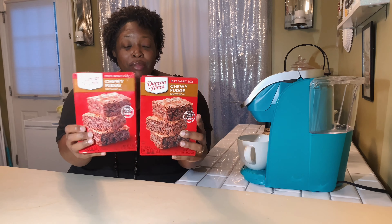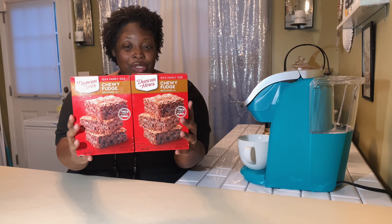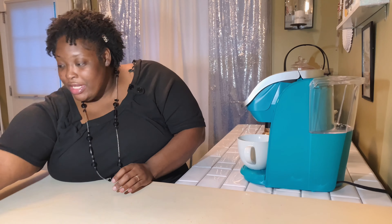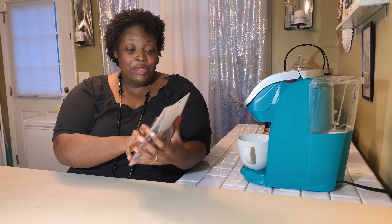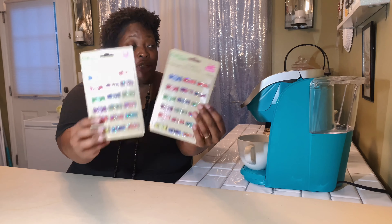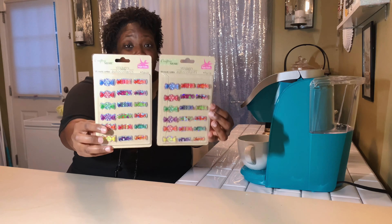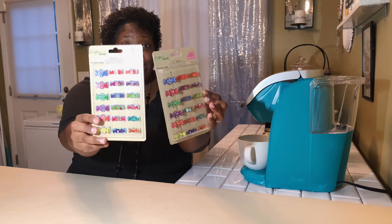I found these chewy fudge brownie mix right here — this is an 18.3 ounce box, and this is the family size 13 by 9 size pan that you can put this in. I always keep a little something sweet around the house.